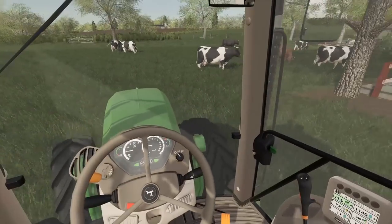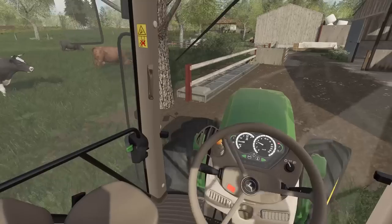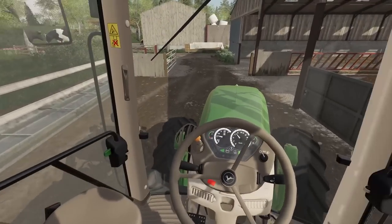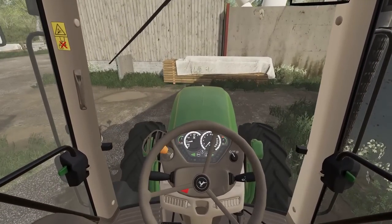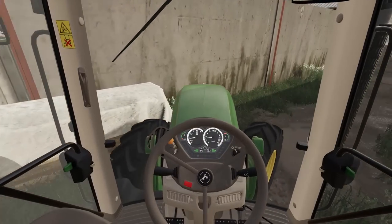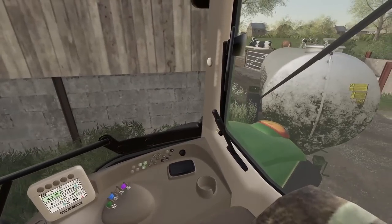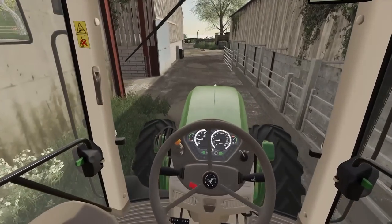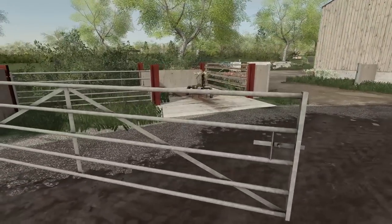We carted a few more trailers of muck out of here yesterday as well, but you wouldn't know because it just keeps piling up. I'm going to put the little red trailer onto here and we'll get a bit more of that done. I also really need to get this timber shifted — it's going down to the new build as well, for the house down by the chicken yard.